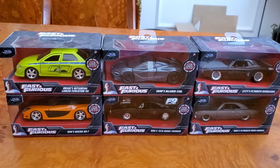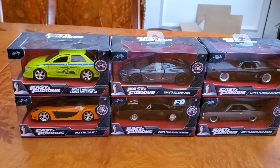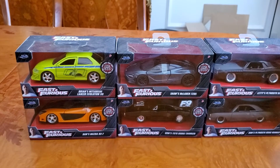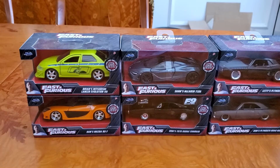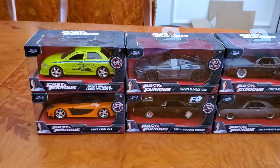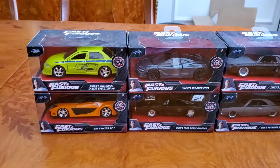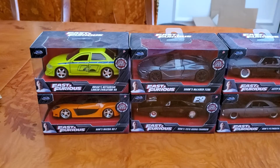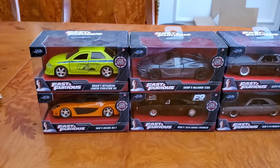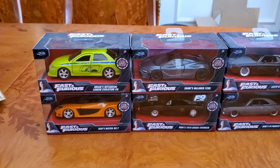Hey guys, this is Lexus Robocop Dude coming up with another video. I'm showing you guys a video of my Diecast 1/32 scale Fast and Furious collection. These are some of the cars I got from Fast and Furious in the 1/32 scale. I plan on collecting more of them. I also collect 1/18 scale model cars, and I'm going to collect more of those as well.